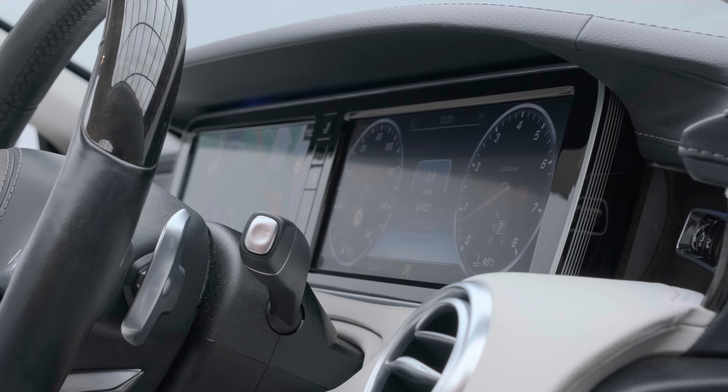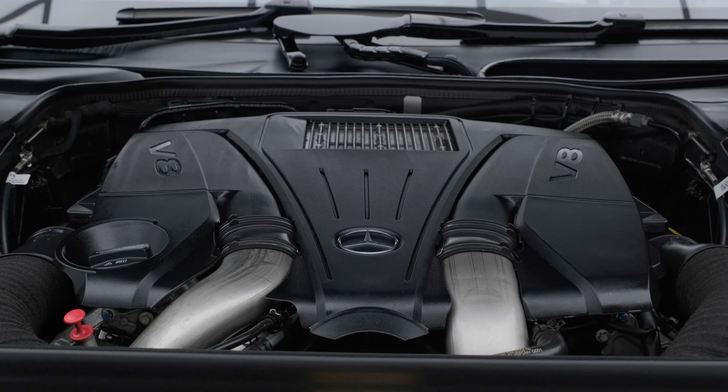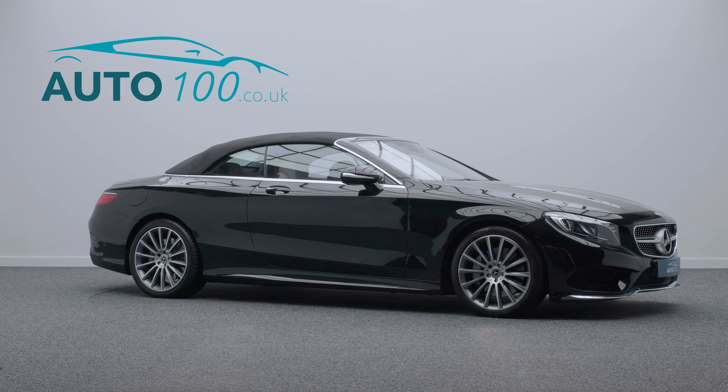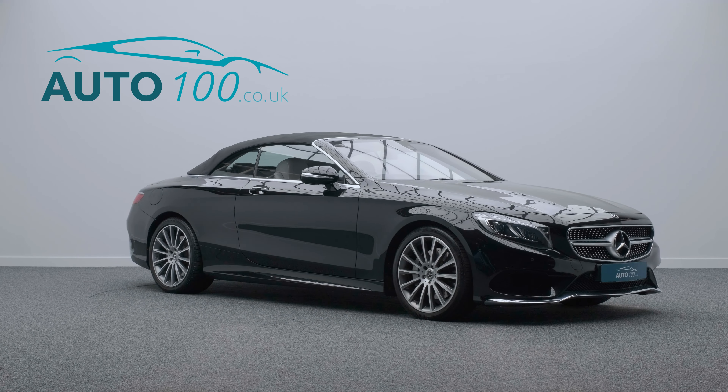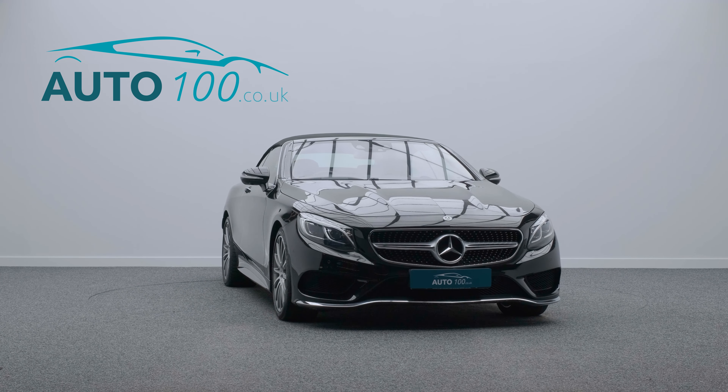head-up display, Burmester audio system, air scarf, COMAND satellite navigation system, and 360 degree camera with front and rear parking sensors and so much more.